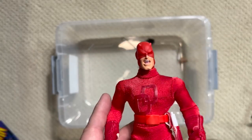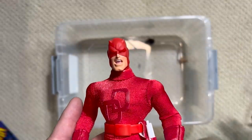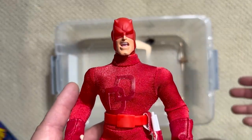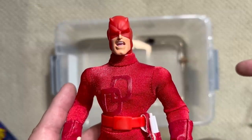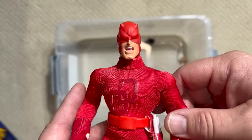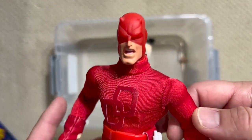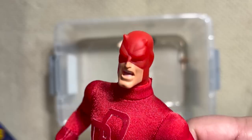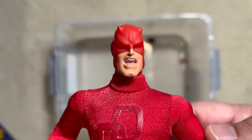Daredevil is a phenomenal character and I am so glad that you guys got to go on this journey with me. I hope you enjoyed this mystery box — we're going to do more single-character mystery boxes. There's a Daredevil video I did covering Frank Miller's run on the title, and there's an entire playlist of mystery boxes. Go ahead and subscribe so that you don't miss out on any of the fun that's coming from Carbon Scoring.